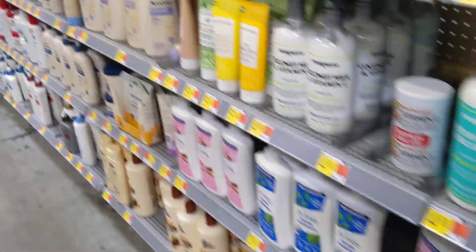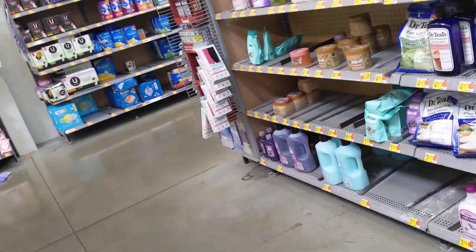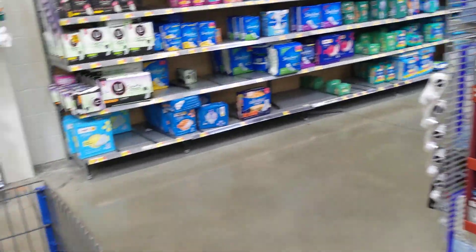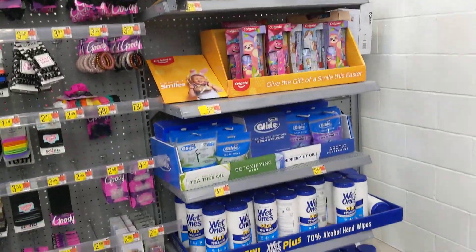I'm gonna have to come back and get some of these. Not too much going on, so I'm gonna go and get my Rubbermaid containers — they don't have a lot going on in here. I want to get back to organizing, and of course I will definitely show you guys what I did when I get done.